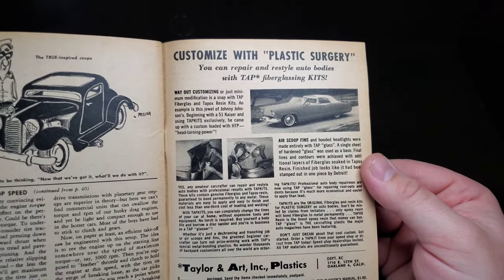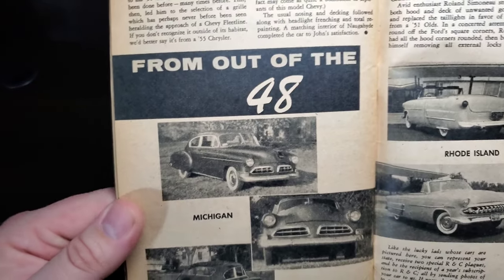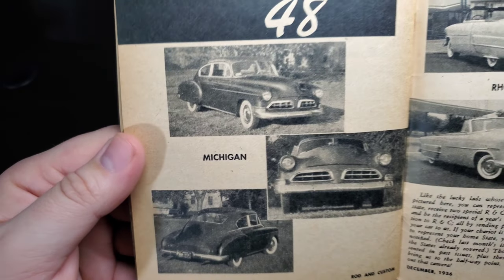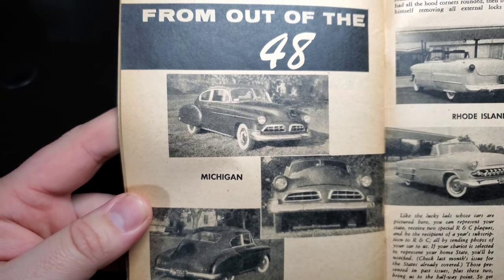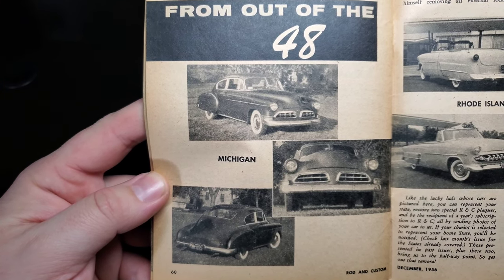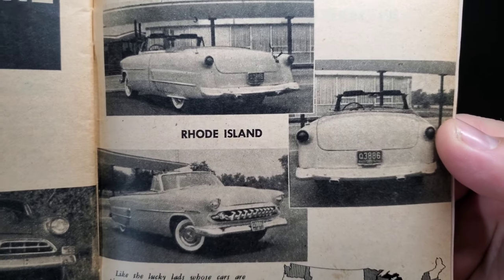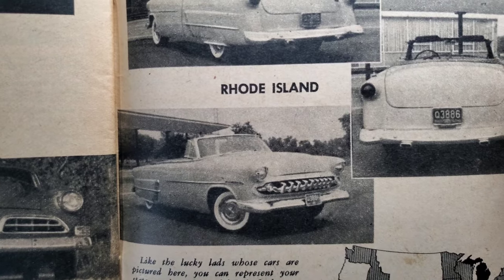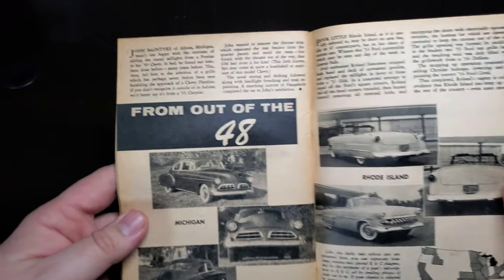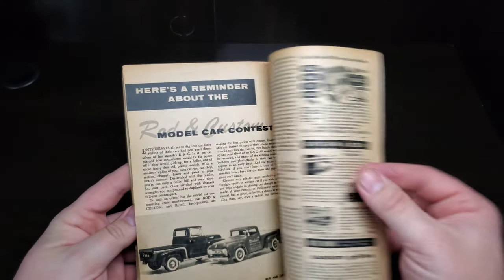Customized with plastic surgery — from out of a '48, a Michigan entry with definitely a Studebaker grille used there. Like the lucky lads whose car is pictured, you can represent your state. Definitely an interesting front end — very unusual. I like that split grille setup on the coupe or the sedan.